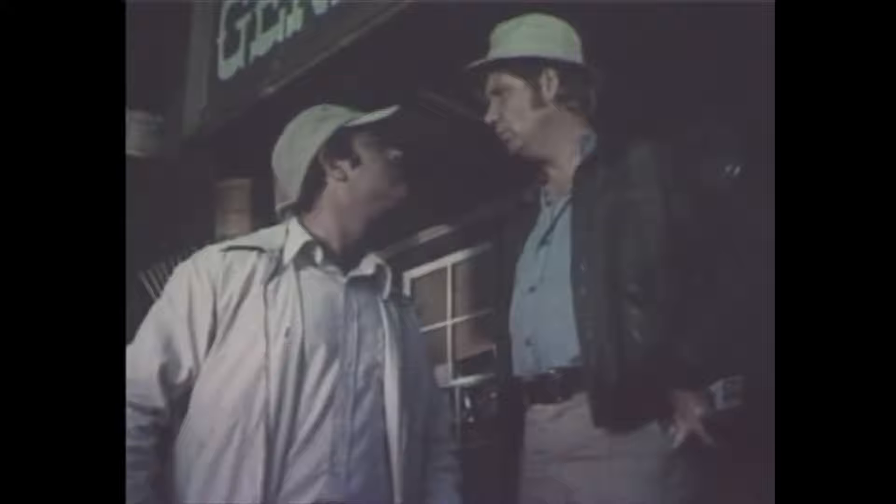My hogs are better than yours. My prize bull's better than yours. Some Campbell brothers — always trying to better one another.